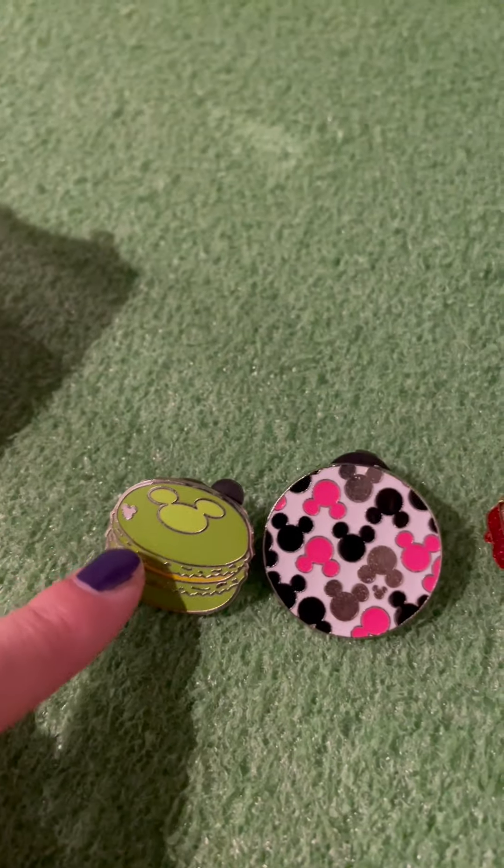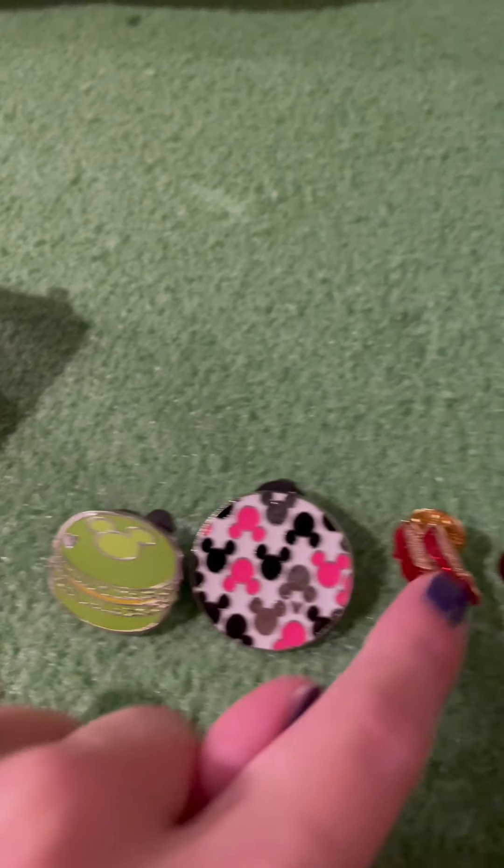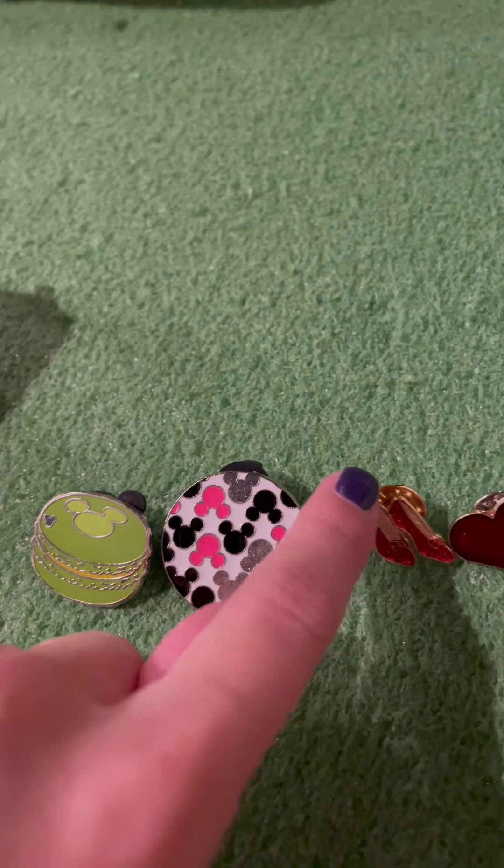These are mine. I have this macaroon with a hidden Mickey up here. I have this hidden Mickey right here. And then I got this from the Wizard of Oz — Dorothy's glass slippers, only these are more realistic than the cartoon ones. And then this is the Tin Man's Heart.